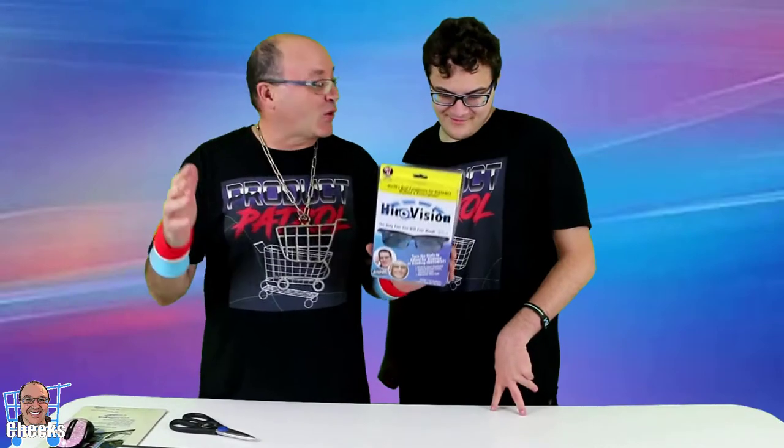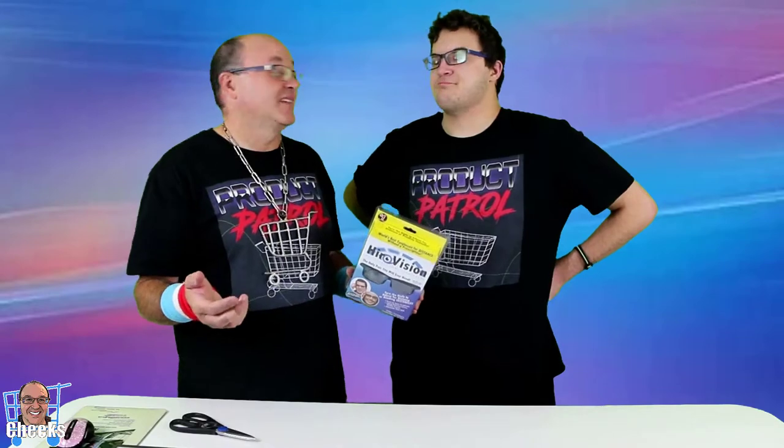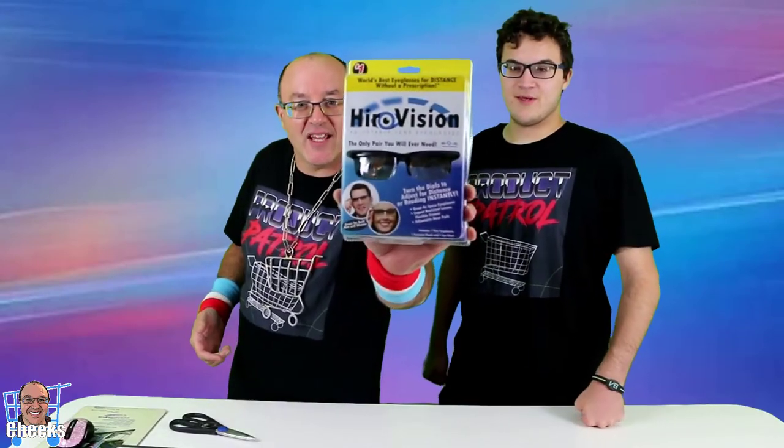Hello, my friends. Cheeks here. Got Anthony on Product Patrol. We have a cool product. I've been wearing glasses for quite a long time. We both have a high prescription around the 10 mark. Pretty blind. HeroVision to the rescue!